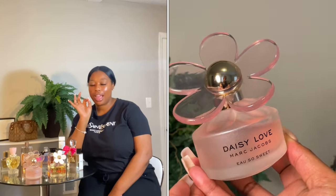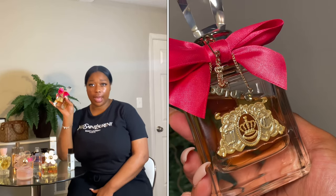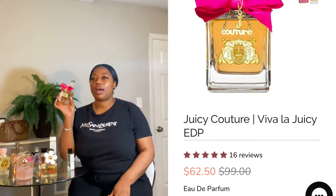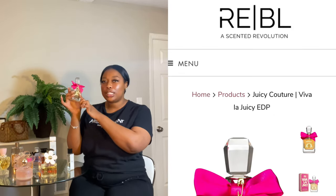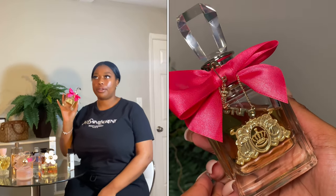They also discontinued Marc Jacobs Honey, which my mom used to wear growing up. She smelled so good with that perfume. I wanted to get it, but because it's discontinued the price has gone up to like $100-something. Going into the next bottle, we have the Juicy Couture. I feel like this perfume is from my era — Juicy Couture is back in style. The bottle is so girly and flirty with a little bow and crystal top. It's about $60 on Ulta Beauty.